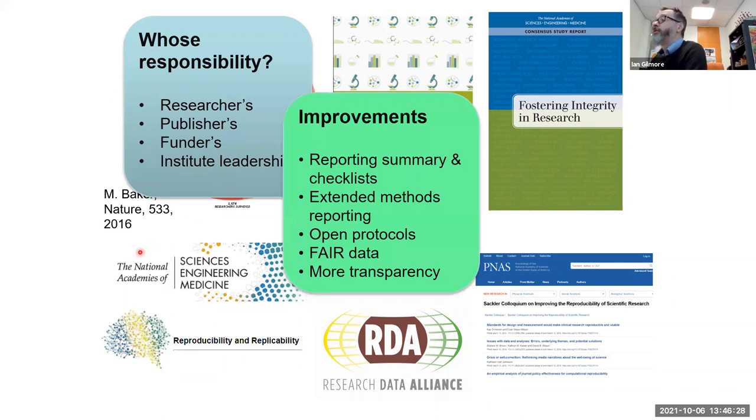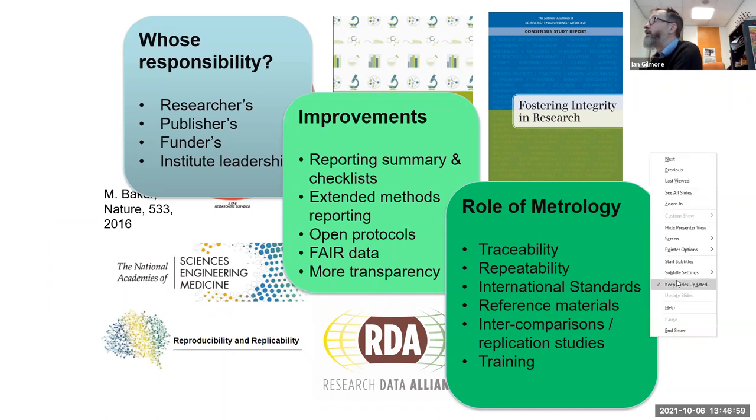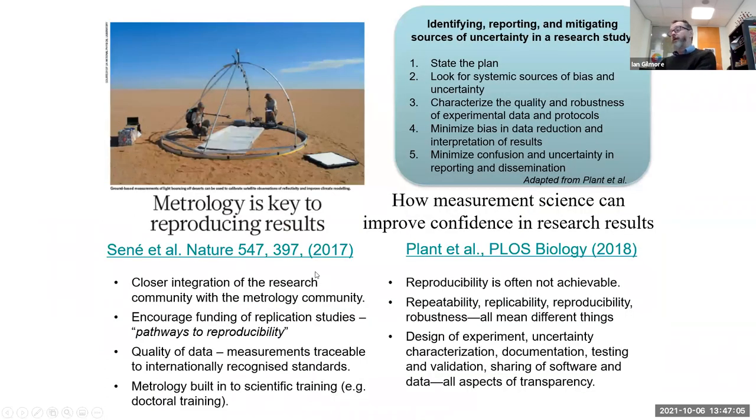We looked at improvements such as reporting summaries and checklists, extending methods of reporting, open protocols, FAIR data — which Louise will talk about later — and more transparency in what we do. But particularly we focused on the role of metrology: traceability, repeatability of measurement, the development of international standards and reference materials, intercomparisons, replication studies, and training.